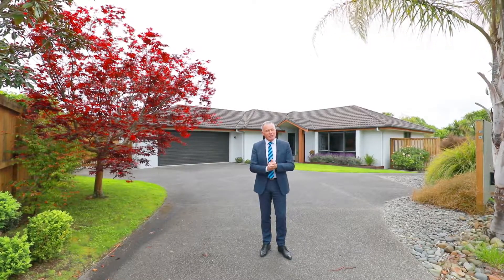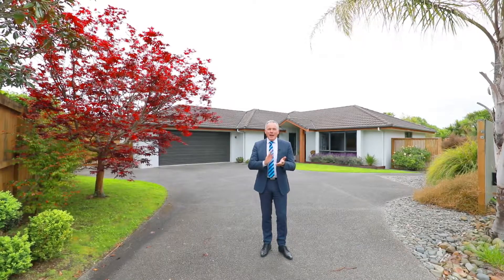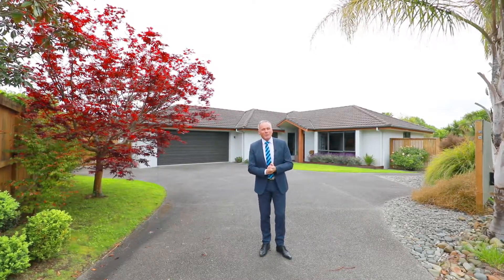The home itself is handy to Rototuna shopping, it is zoned for Rototuna Junior and Senior High School and also Hokunui, so come with me and let's explore this fantastic family home together.